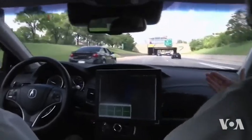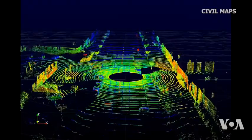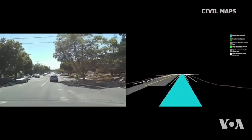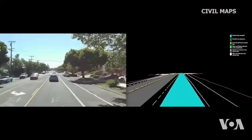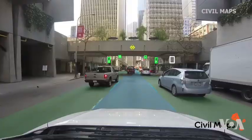This is how a human driver sees the road in front of the vehicle. And this is how the smart car's computer sees it. Software firm Civil Maps is developing algorithms that will turn this picture into something like this.